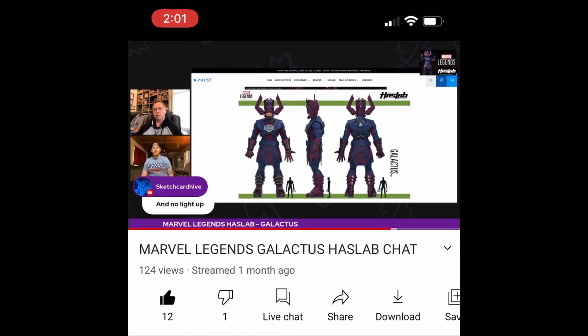The HasLab is half the price of the Sideshow, it's bigger, and the Sideshow has no light-up features. This one's going to come with quite a bit of light-up from the face into the chest. Even the ears light up — no one needs that but they're including it. It's so big you can put lights everywhere.